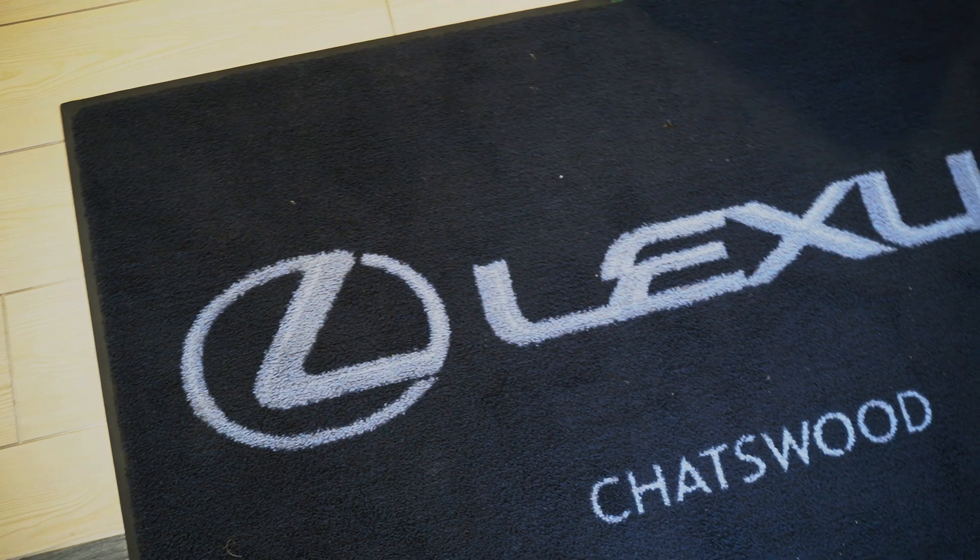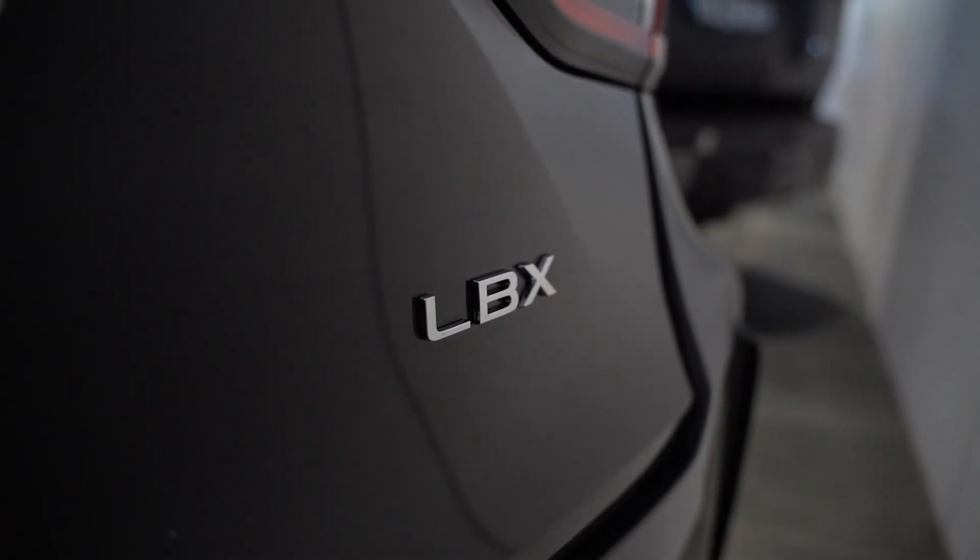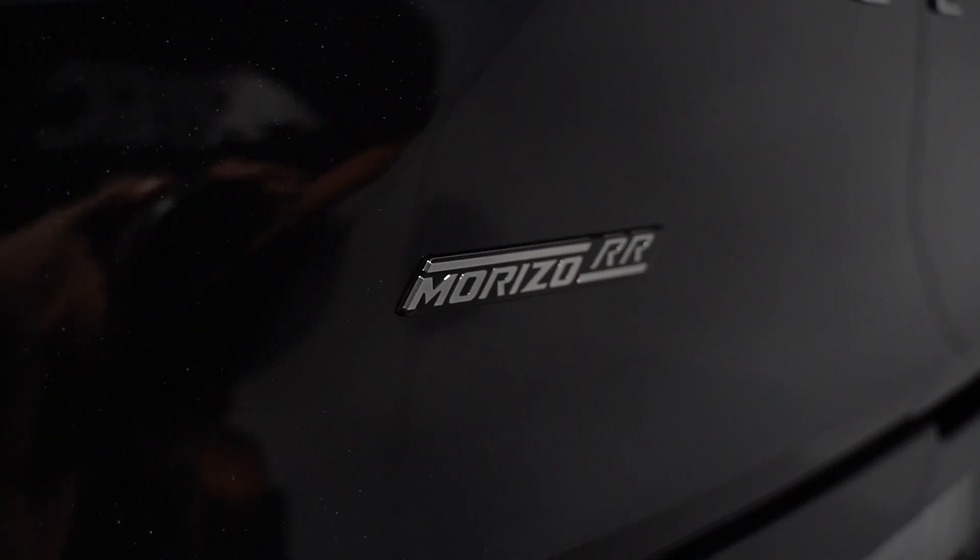We've rocked up here at Lexus at Chatswood and the guys here have really helped us out with securing the new LBX Maurizio RR, which is the new small LBX SUV. It has the same drivetrain as the eight-speed Yaris and Corolla — a 1.6 litre three-cylinder turbo engine — and we will be developing that platform along with the Corolla and Yaris that we already do.